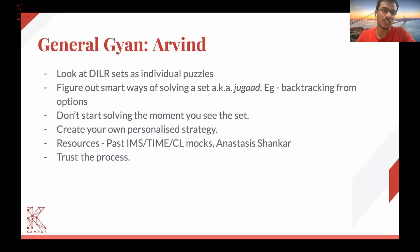Coming to resources, I think past mocks are the best. You might find certain drive links online or on Telegram groups. Those past mock questions are, in my opinion, the best resources to practice any set, because those sets are a notch higher than what CAT gives. So it's a perfect resource to practice.